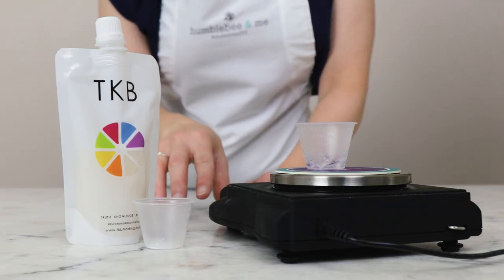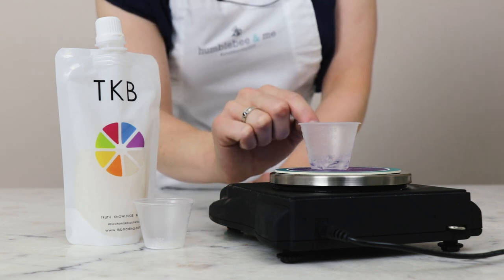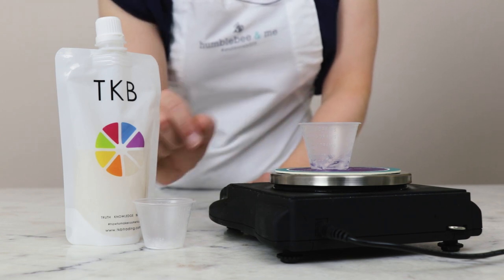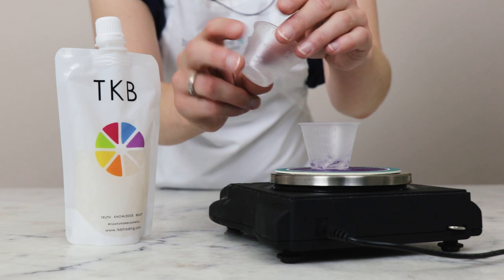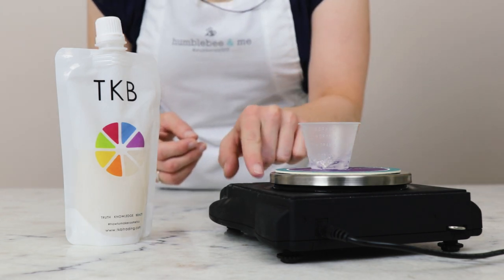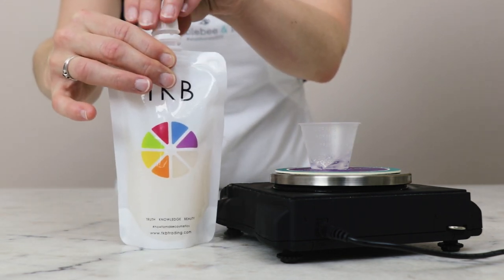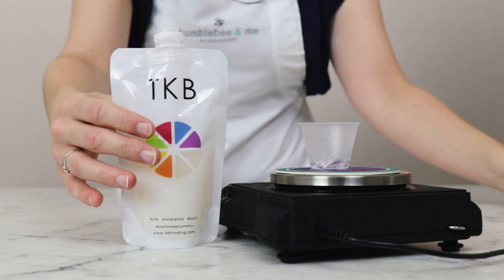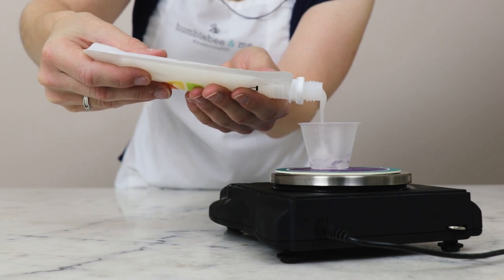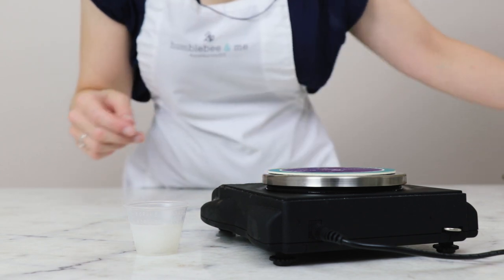We'll begin by making the base for our cream eyeshadow — you'll just need three ingredients. In this little plastic cup I've already weighed out 1.95 grams of silicone gel. To that I'm going to add the silicone elastomer, a fine white powder, at 0.05 grams. Our last ingredient is TKB Trading's Mousse Medium — the bulk of the mixture — and we're going to need 14 grams of this. With those three ingredients combined, we're going to stir everything together.